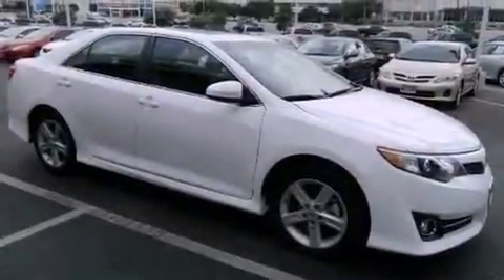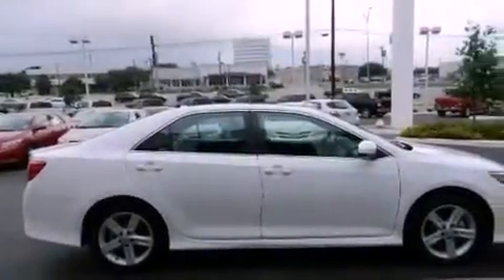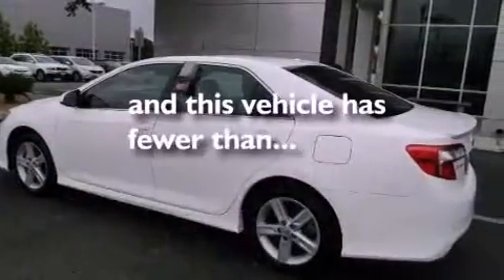Features include a low tire pressure indicator, traction control and stability control systems, cruise control, a CD player, an engine immobilizer theft deterrent system, a passenger-side vanity mirror, an anti-lock braking system, rear curtain airbags, full-power accessories, and this vehicle has less than 15,000 miles.